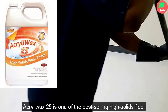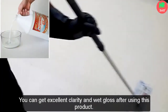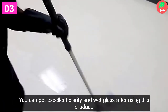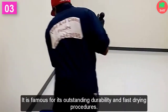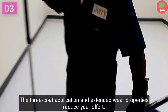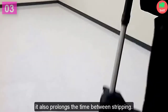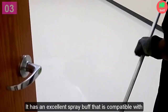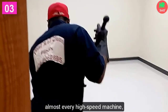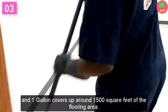Acrylo Wax 25 is one of the best-selling high-solids floor finishes that provides shiny gloss. You can get excellent clarity and wet gloss after using this product. It is famous for its outstanding durability and fast-drying procedures. The 3-coat application and extended wear properties reduce your effort and prolong the time between stripping. It has an excellent spray buff compatible with almost every high-speed machine, and 1 gallon covers around 1,500 square feet of flooring area.